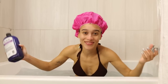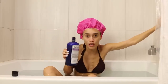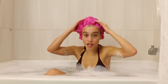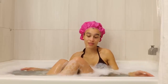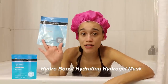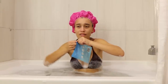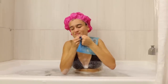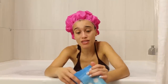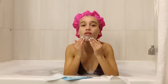Welcome to bath time! I have some lavender bubble bath just to set the mood. My hair mask is on for about 30 minutes so I'm going to float in my tub. I'm putting on the Neutrogena Hydro Boost Hydrating Hydro Gel Mask — I love hydrogel masks. These stick to your skin so much easier than a sheet mask. It comes in two parts — I feel so nice, so cold.